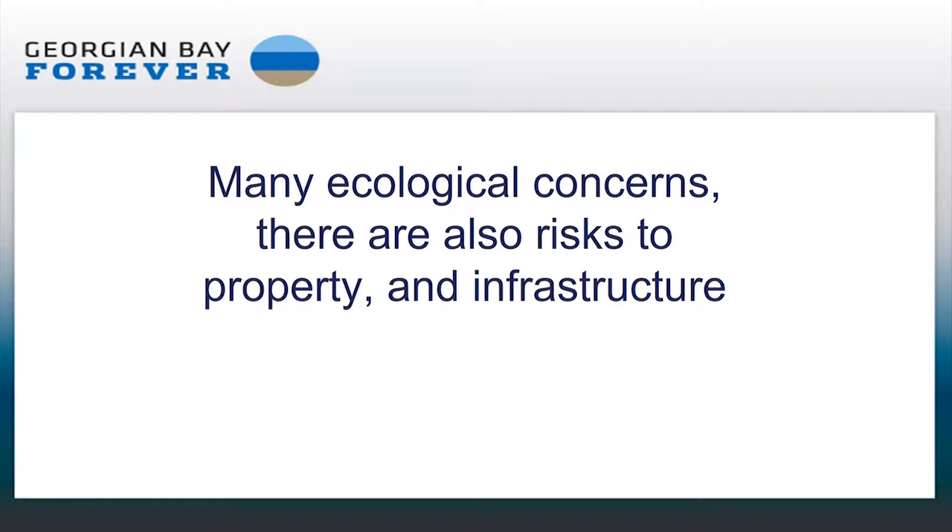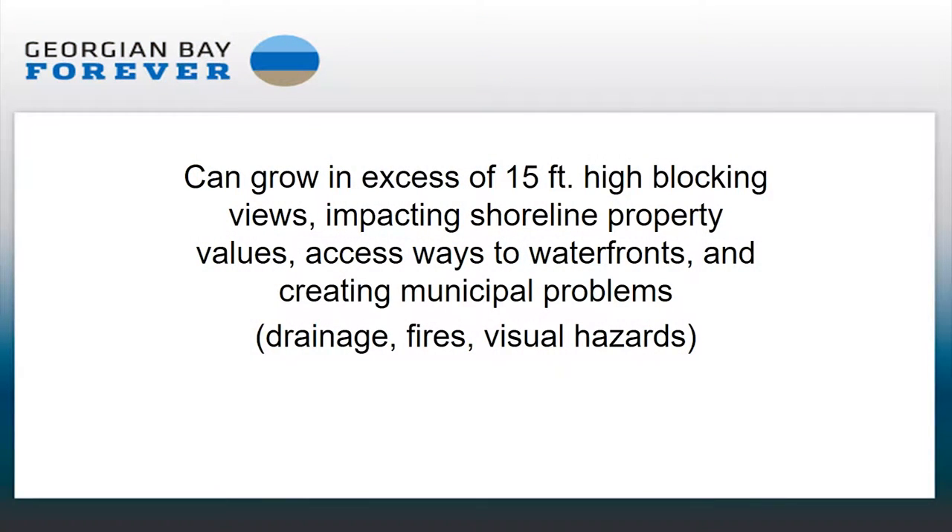While there are many ecological concerns, there are also risks to property and infrastructure. We've all seen the pictures of Phragmites that can grow really, really high, so we know that impacts shoreline property values. It's a problem for access to waterfronts. It creates municipal hazards, including problems for drainage, fires, and even visual hazards.